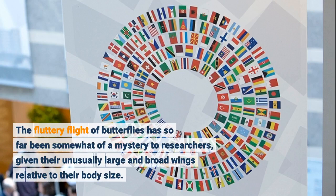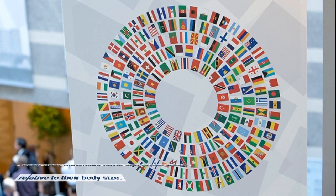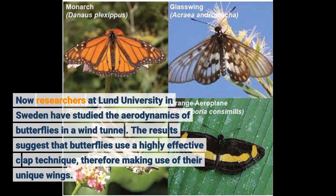The fluttery flight of butterflies has so far been somewhat of a mystery to researchers, given their unusually large and broad wings relative to their body size. Now researchers at Lund University in Sweden have studied the aerodynamics of butterflies in a wind tunnel. The results suggest that butterflies use a highly effective clap technique, therefore making use of their unique wings.